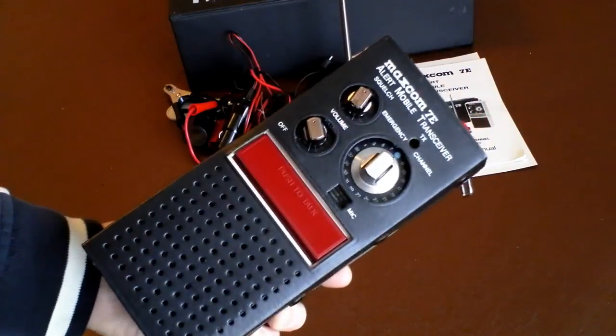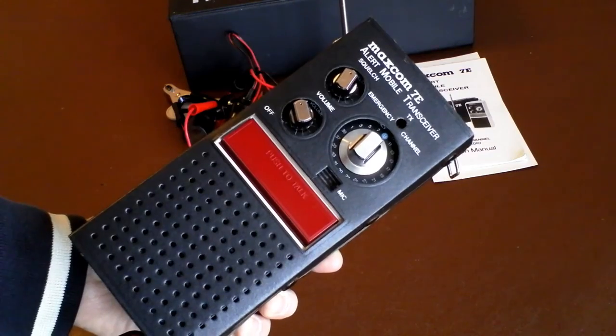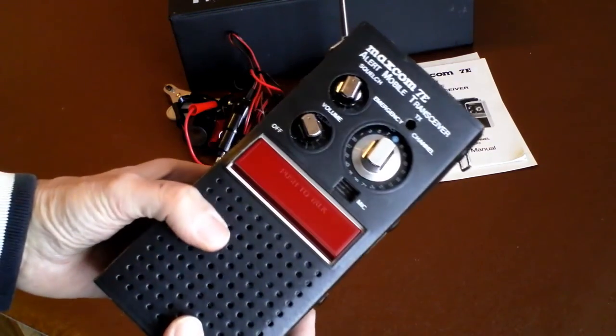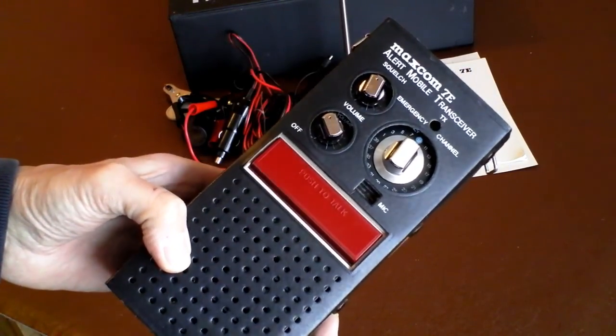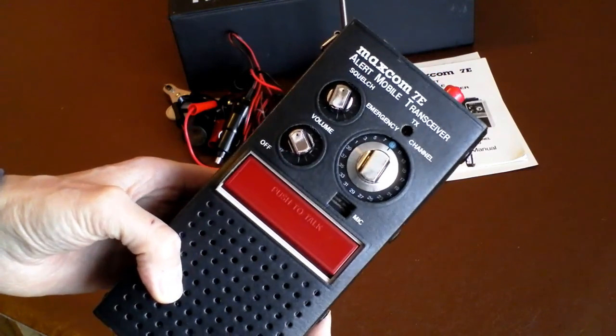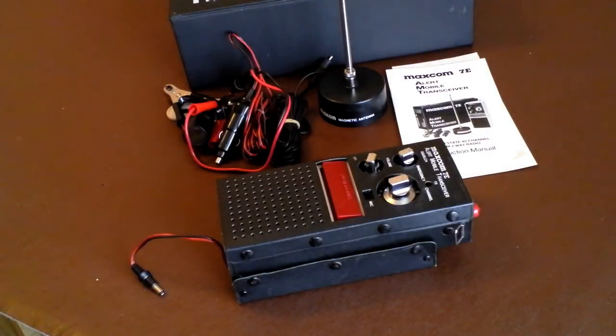You can still find 40-channel mobile CB radios on eBay — Harvards, Albers, Fidelities — but a lot of them have been scuffed up, modified, and tuned by rig doctors. These emergency radios seem to have been better preserved and avoided. And they are still a full 40-channel CB mobile radio at 4 watts — they'll do the job. CB is quite dead around this area, but I might drive a mile from home, pretend to break down, and transmit back to my President in the loft just to see how it performs. Cheers and thanks for watching.